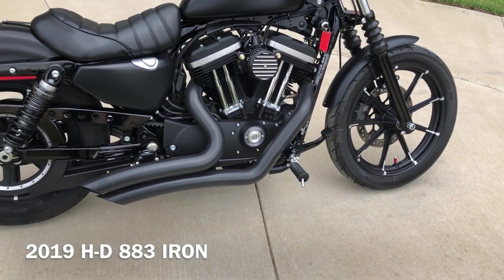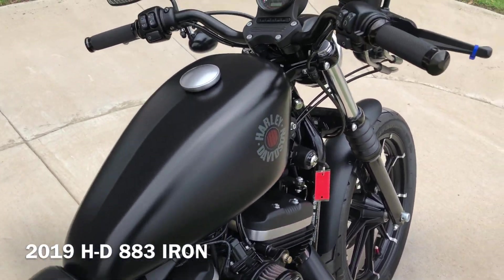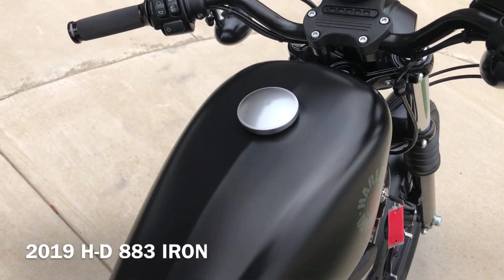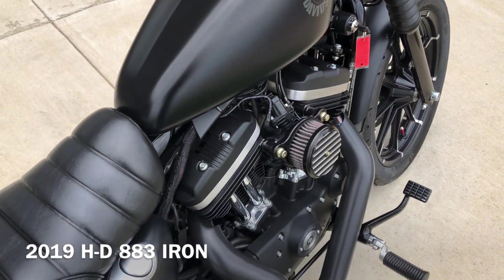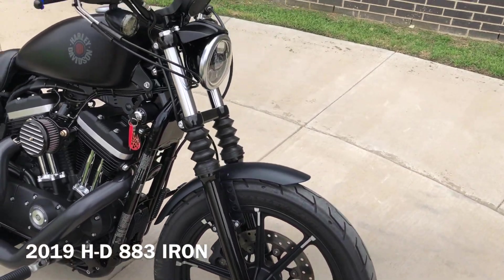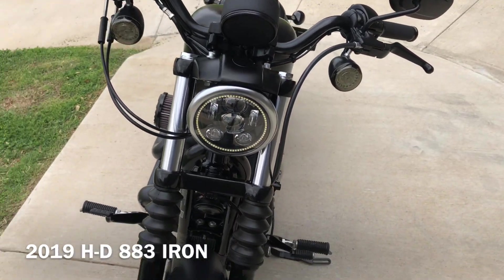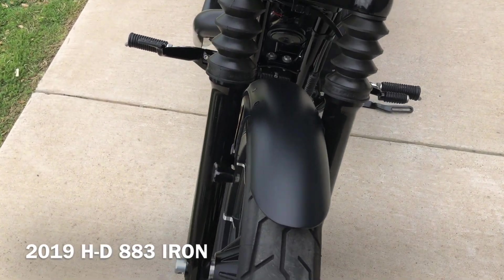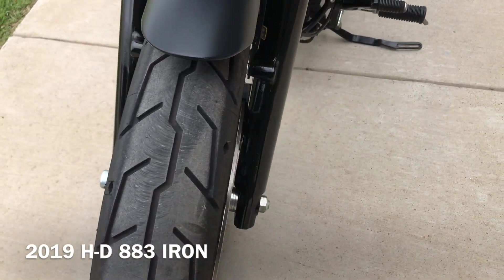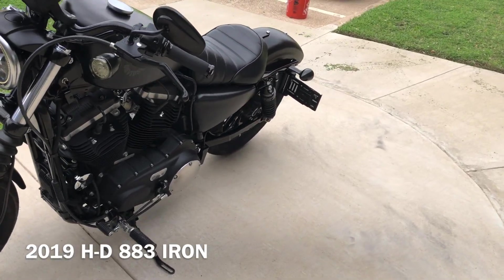Bike is set up for a solo rider, so you just have the rider pegs on it. It's got the Avon grips. It's got the LED headlights. There's good tread on the front tire. The forks look good. It's got the side-mounted license plate.